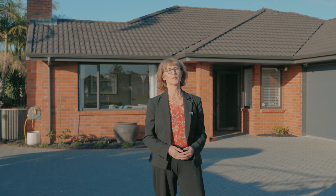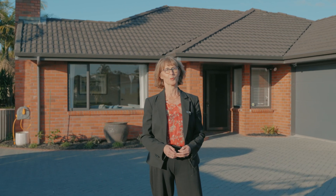See you at an open home soon, or give Special Agents 003 a call to arrange a viewing. Thanks for watching — see you soon.